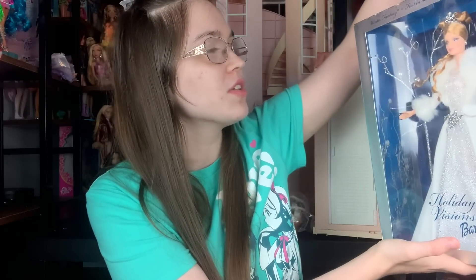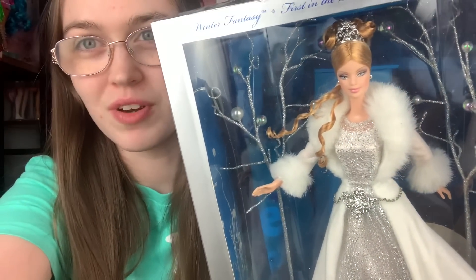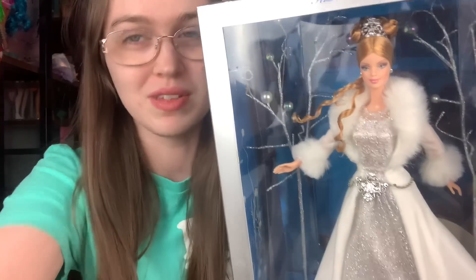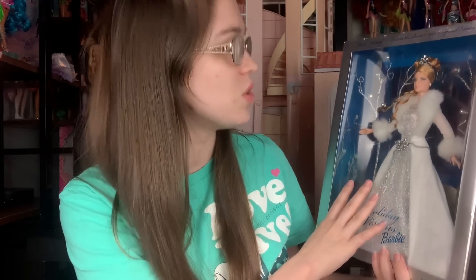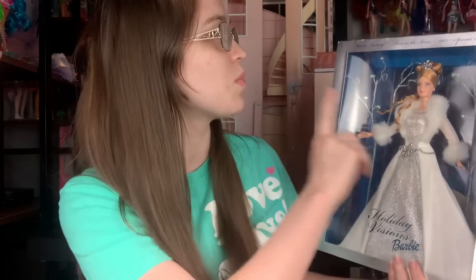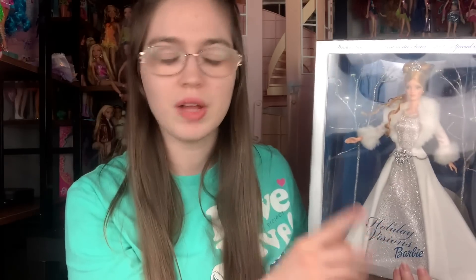The next doll is Holiday Visions Barbie. I have never seen this one before in my life. Her screening is very fairy-topia-like, but I guess that's just what I'm more used to. This is the Winter Fantasy, first in the series, 2003 Special Edition Holiday Visions Barbie. Her box is amazing — I love this! It says: 'Introducing Holiday Visions Barbie, the first in our newest holiday series.'